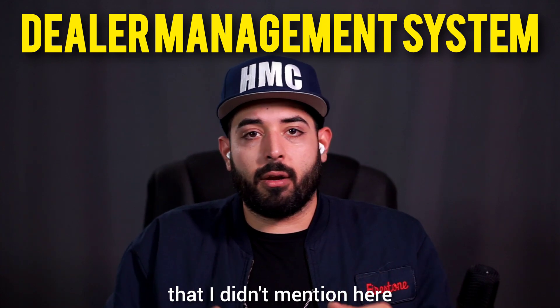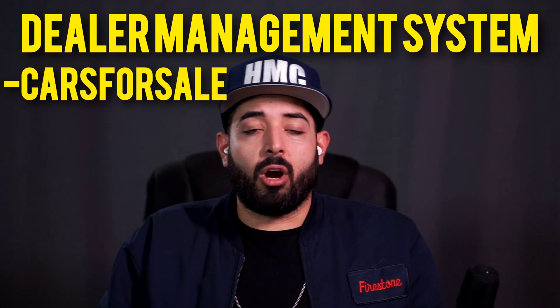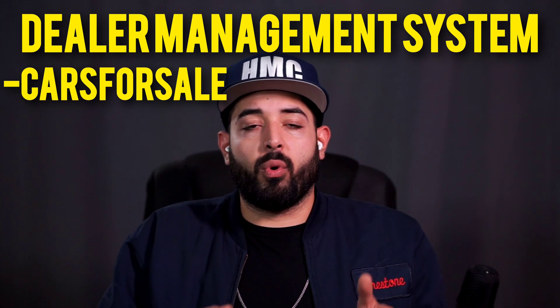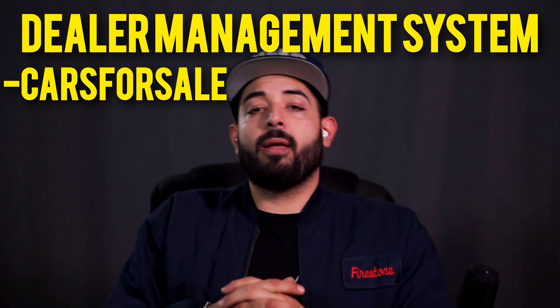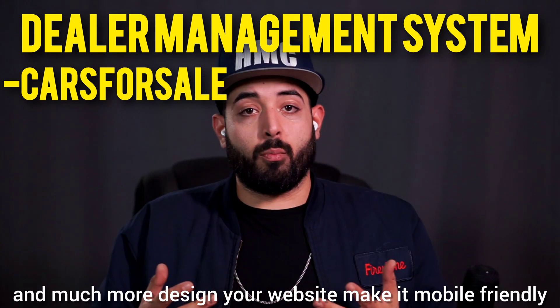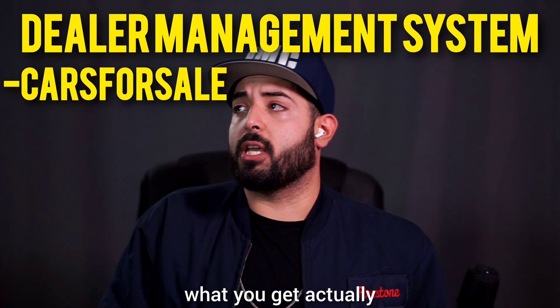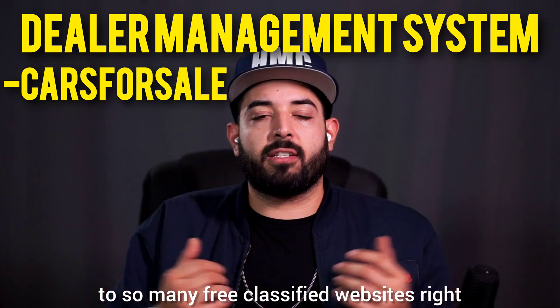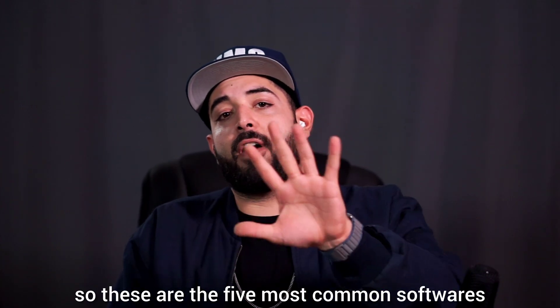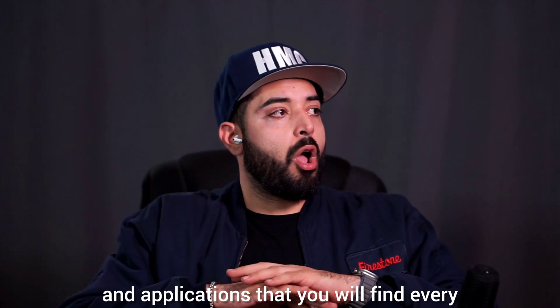The last one is called Cars for Sale. Cars for Sale is also a DMS with features to keep track of your inventory, customers, and credit applications. They help you host and design your website, make it mobile friendly, and it's very inexpensive for what you get. They also help your inventory be distributed to many free classified websites.